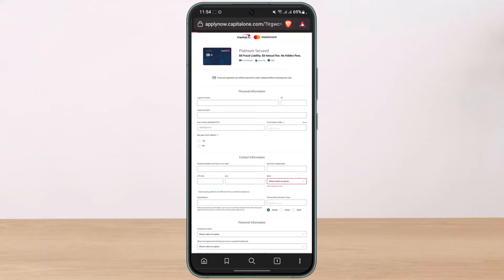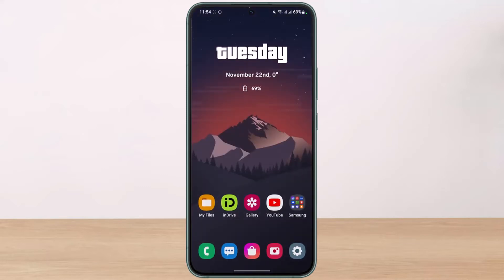And this is how you can apply for the Capital One Platinum Secured Credit Card. We hope the video was really helpful — if it did help you, make sure to leave a like and subscribe to the channel. If you have any questions or doubts, leave them down below. Thank you very much for watching and see you soon in our next video.